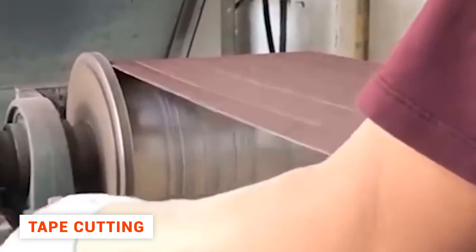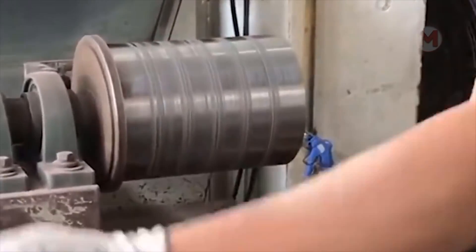Grinding belts for special machines are not cut by hand either. All in all, every process can be fully automated.